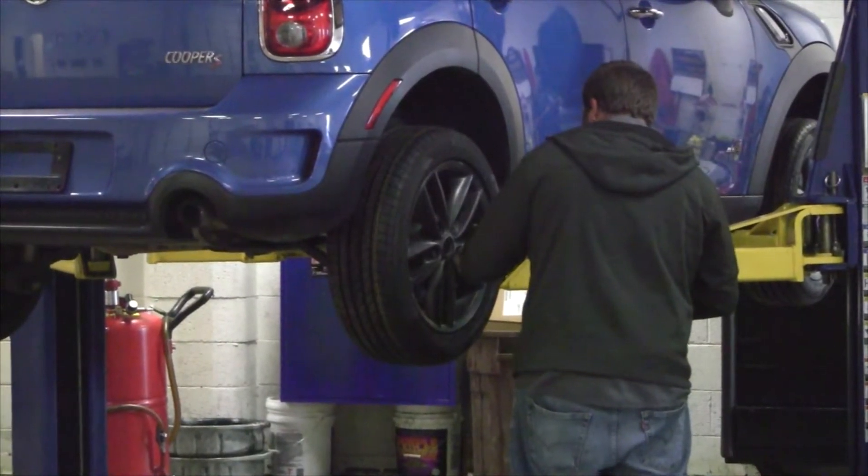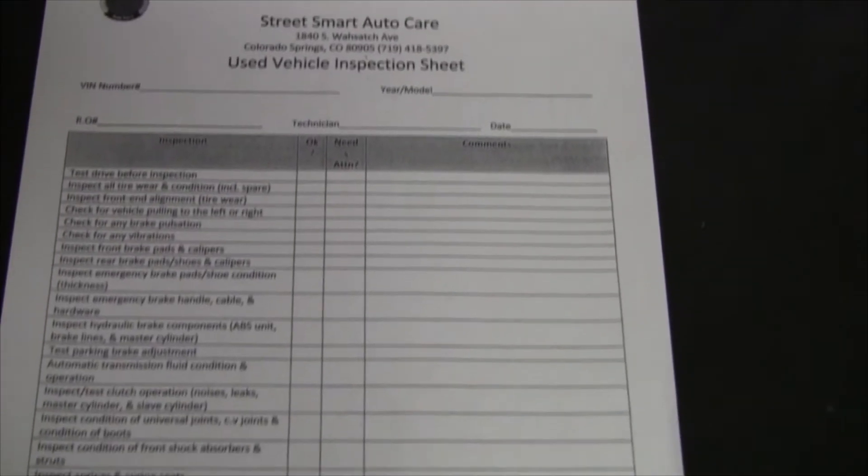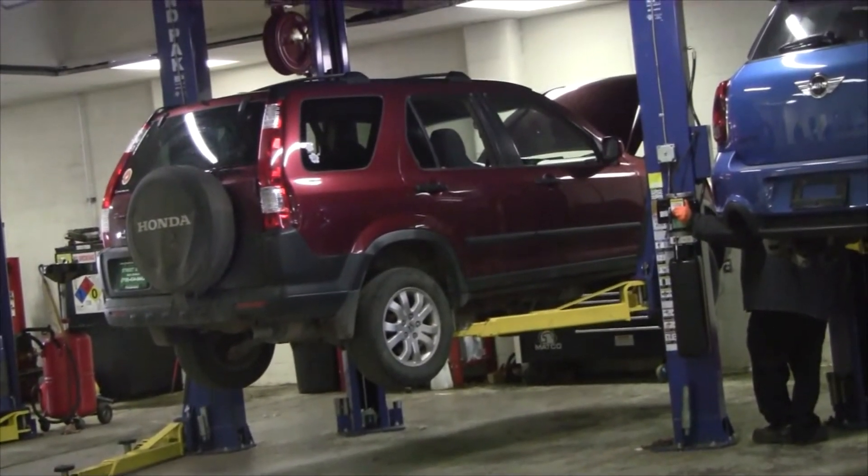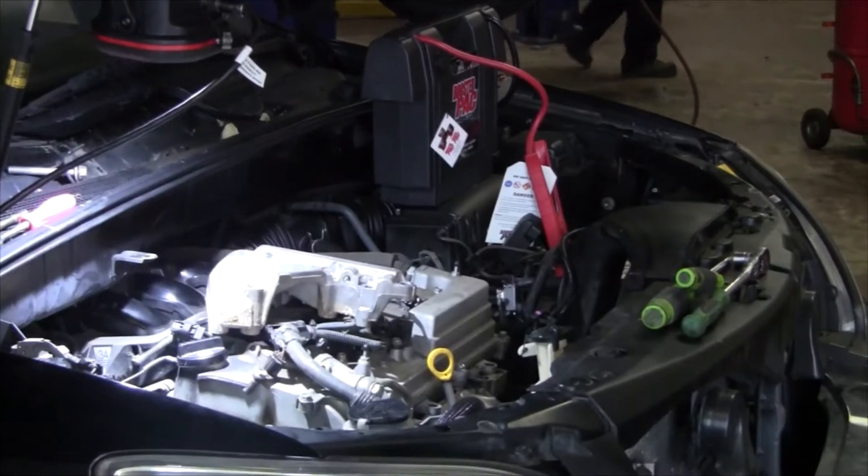We offer anything from maintenance and repair, engine and transmission replacement, tire replacement, some quick services — brake pad replacement, rotor machining, cooling exchanges, differential flushes — anything that has to do with maintenance, we can do.